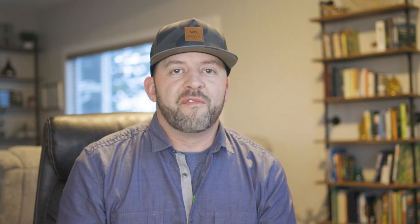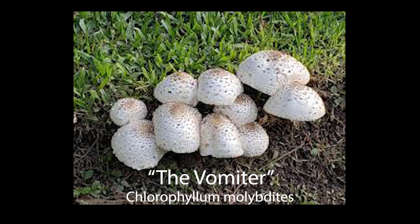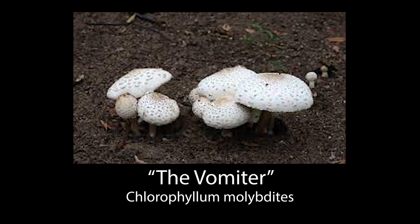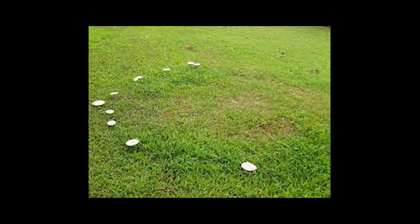We're going to start with the vomiter mushroom — Chlorophyllum molybdites, known as the green-spored lepiota or the green-spored parasol. This mushroom is white with brown scales on top of the cap. It's a medium to large mushroom, often three inches to twelve inches across, and it can grow in a fairy ring formation. It's a saprobic mushroom, meaning it doesn't need any trees to grow with, so it can just pop up in your lawn one year and not show up the next.